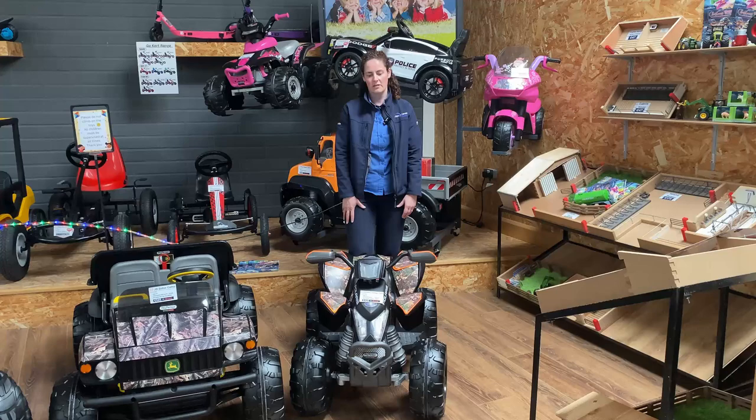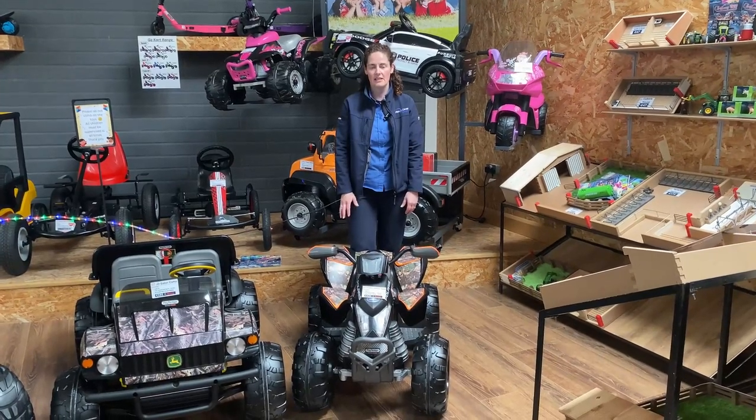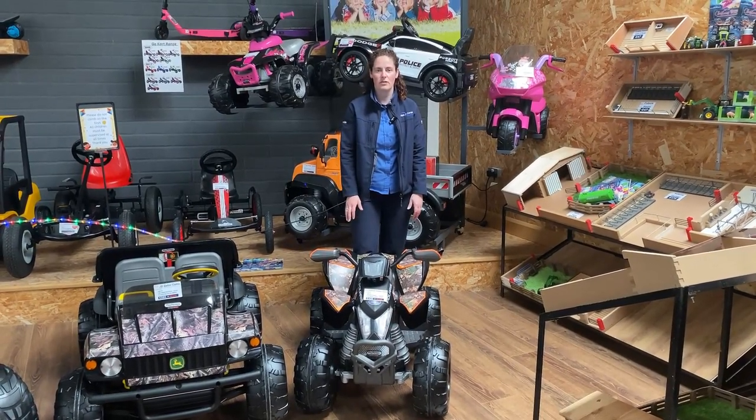This here is the camo Outlaw Quad. This is from age 3 plus, again 7 kilometers an hour, and available for 420 euros.